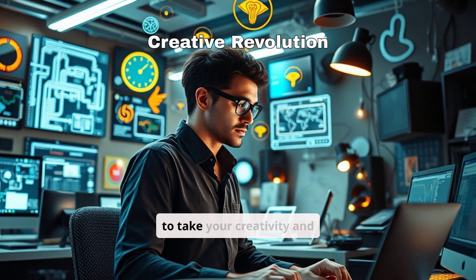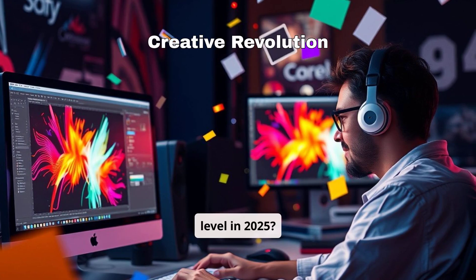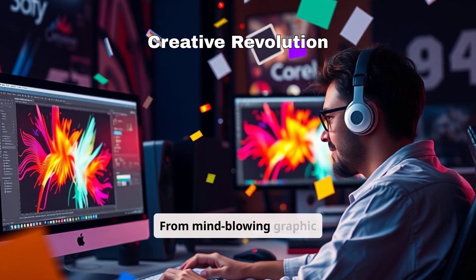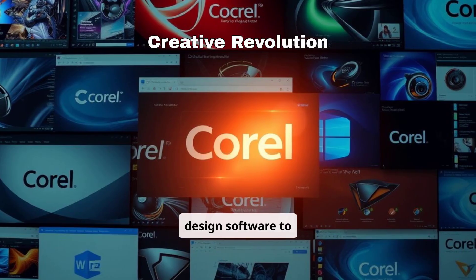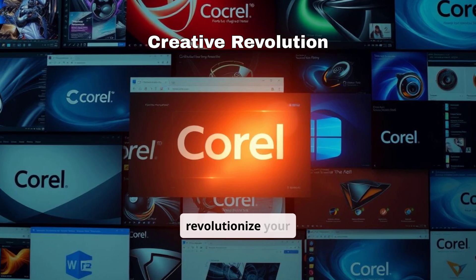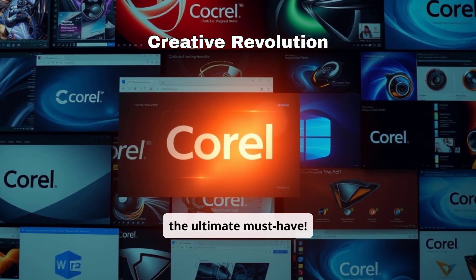Looking for the best tools to take your creativity and productivity to the next level in 2025? Corel has you covered. From mind-blowing graphic design software to powerful video editing tools, these game changers will revolutionize your projects. Stick around to find out which one is the ultimate must-have.